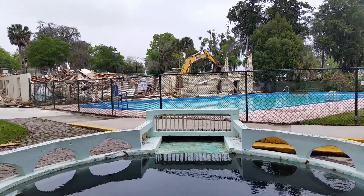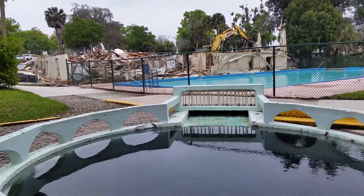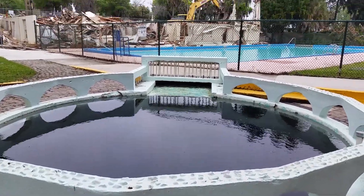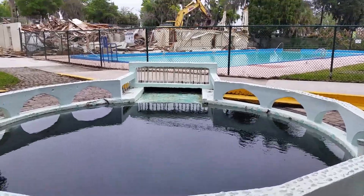Welcome back to another Heritage Guides presentation. We're here in Green Cove Springs at the side of the spring where people have been coming for some 5,000 years for the fresh water.